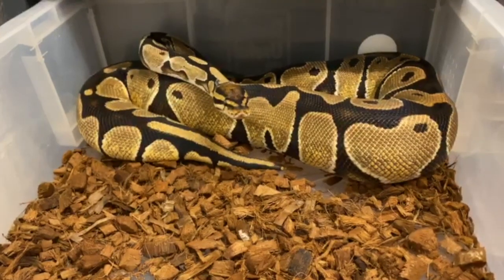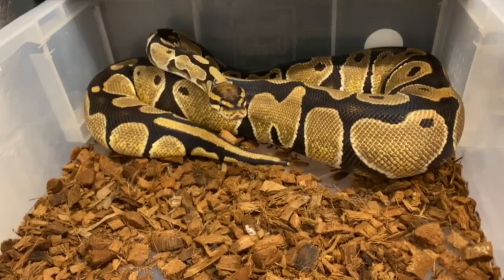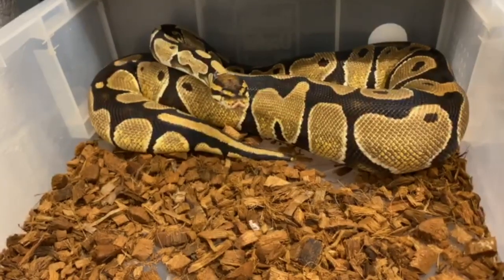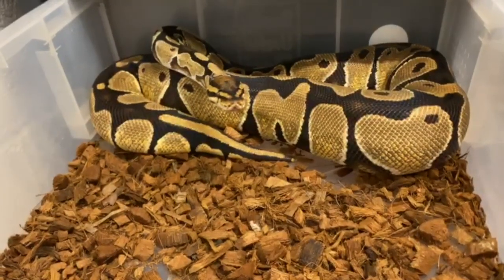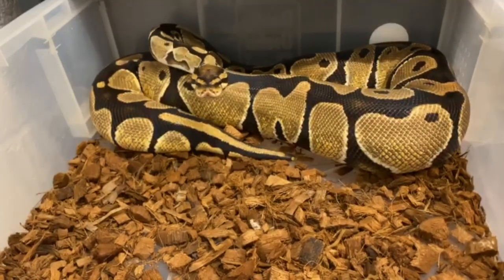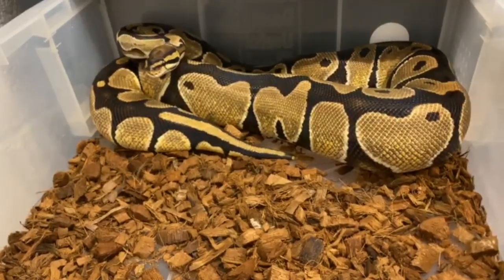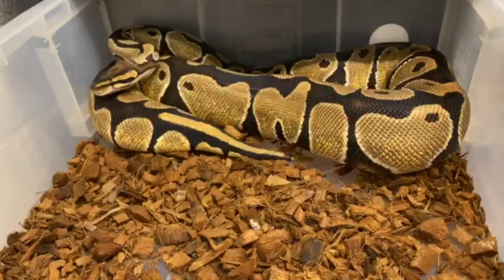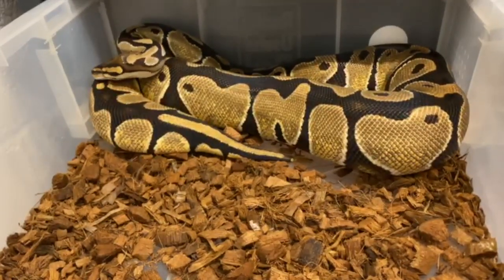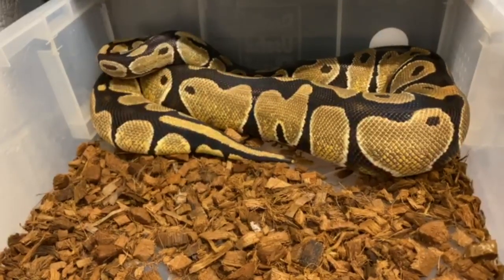Next is this Orange Dream female. She is a CB16 but she is an enormous girl — she's just under three kilos. She does absolutely love her food and she's been consistently breeding to the fire Possible GeneX Pied male as well. We're really excited to see if we can get some Orange Dream Het combos out of her, which will also be holdbacks for the future. She's definitely building follicles, so hopefully in the next couple of months we might get an ovulation out of her, which would be brilliant.